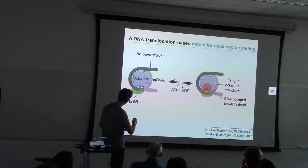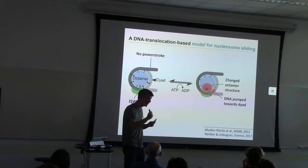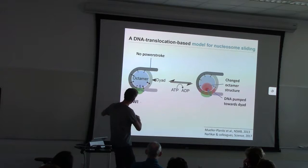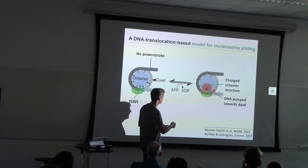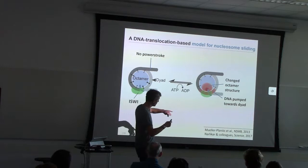For those reasons, we suggested there is actually no power stroke going on. Rather, we think the APS domain — because it is derived from the helicase — can translocate on DNA, as shown by other people. So it would start translocating along the DNA, essentially towards the dyad. In addition to that, it may also change the octamer structure, which may weaken histone-DNA contacts, leading to sliding.